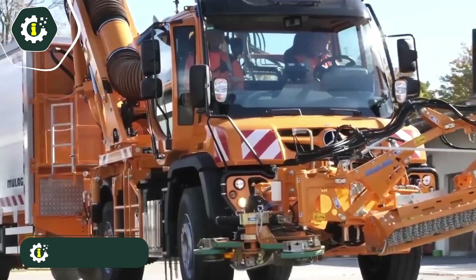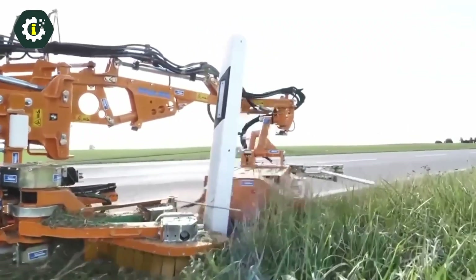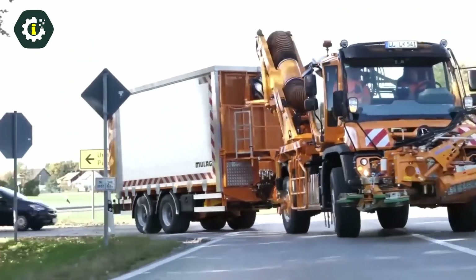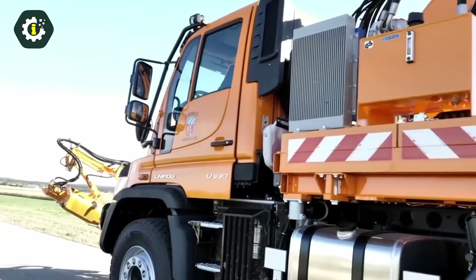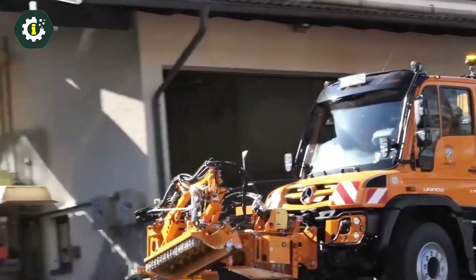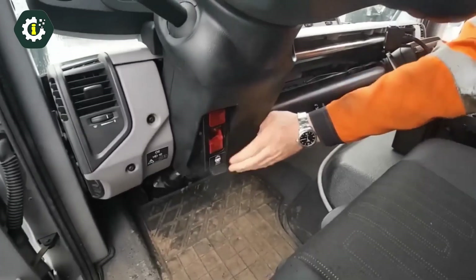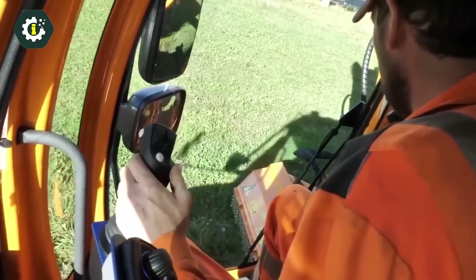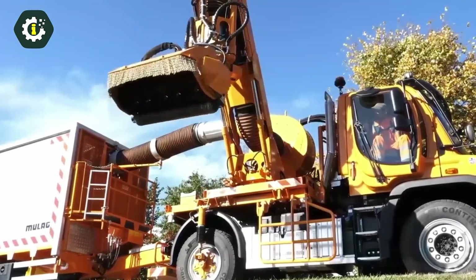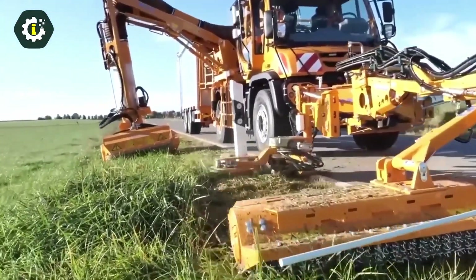The Mercedes-Benz Unimog is a uniquely versatile and adaptable vehicle capable of performing a wide range of tasks across various terrains. Its all-wheel drive system and distinctive chassis design enable it to navigate even the most challenging off-road environments. The Unimog's versatility is one of its primary strengths, as it can be configured for numerous applications including agricultural work and construction projects. Its robust design and compact size make it maneuverable and easy to transport, with an innovative chassis incorporating a strong suspension system, high ground clearance, and a low center of gravity.